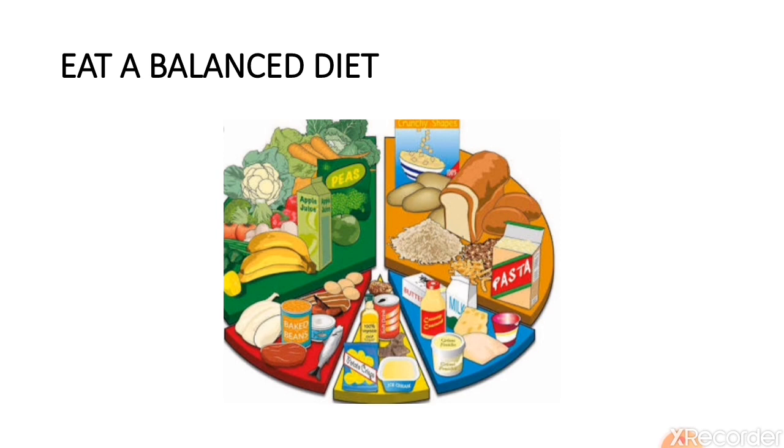Eat a balanced diet — this is a very important point. We have to eat a balanced diet for a good digestion process. It should include all foods from every food group. A balanced diet contains essential nutrients that keep the body healthy. It also contains roughage, which helps in bowel movement in the large intestine and helps to remove waste from our body.